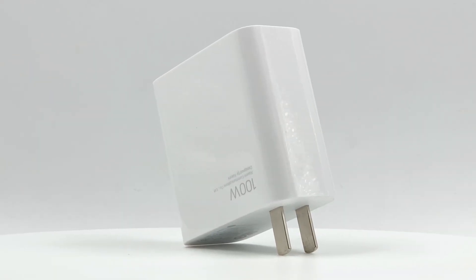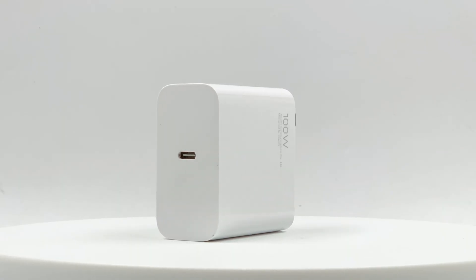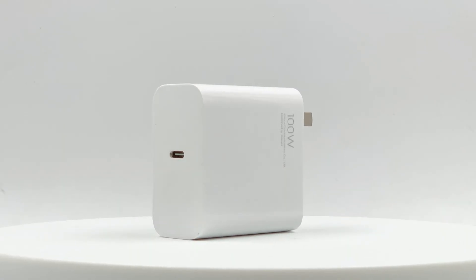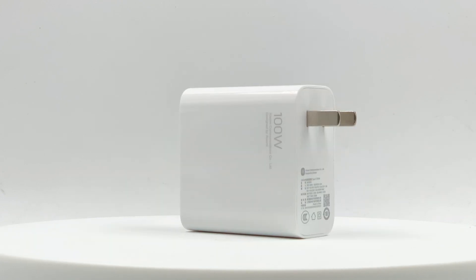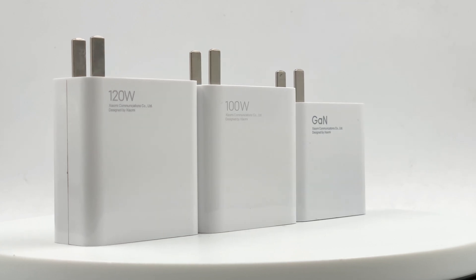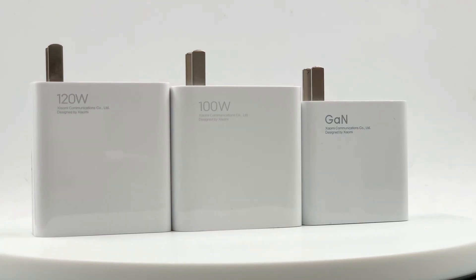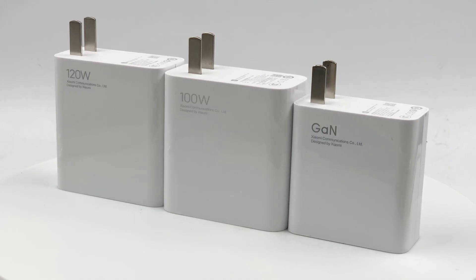Recently, Xiaomi has launched the upgraded AD100G charger, which adopts a GaN solution with a smaller size and supports 100W PD fast charging output. It's slightly larger than the 120W GaN charger and close to the old 120W USB-A charger.